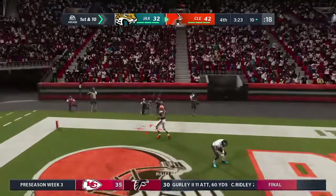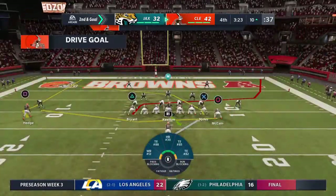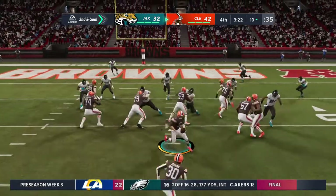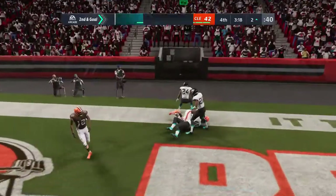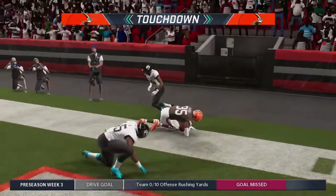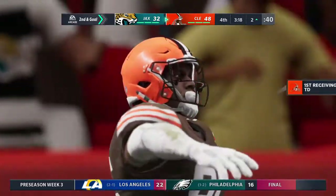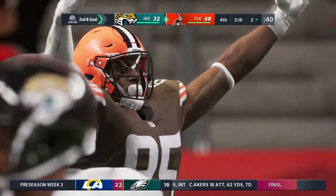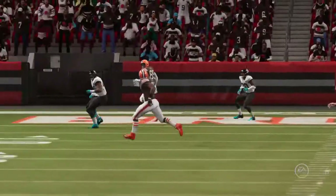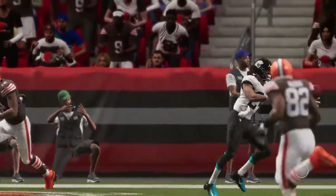Keenum gonna throw to the end zone but it's incomplete — he was trying to get it to Kaderil Hodge, so it'll be second and goal. Now Keenum off the bootleg and that's going to be caught — Browns touchdown! David Njoku there to make the grab and the Browns add six to their lead. He is a reliable target; they like to get him involved and they got him involved there for the score. He's a very good player — they can use him in so many different spots and he usually comes through for them.